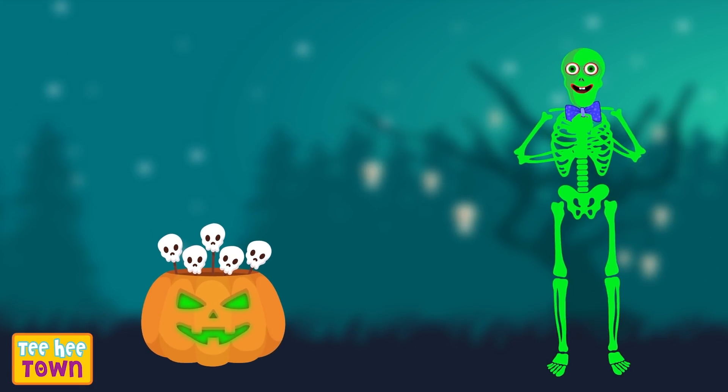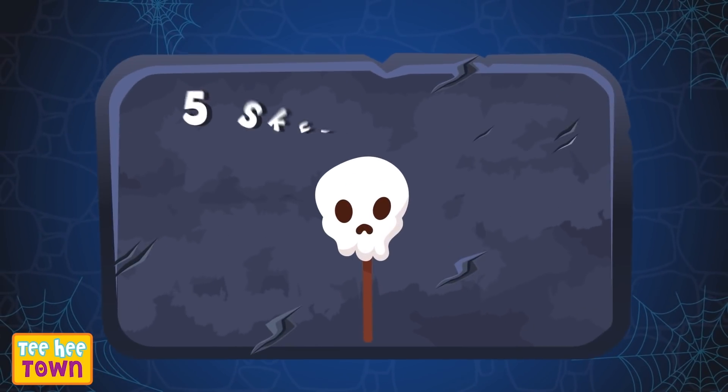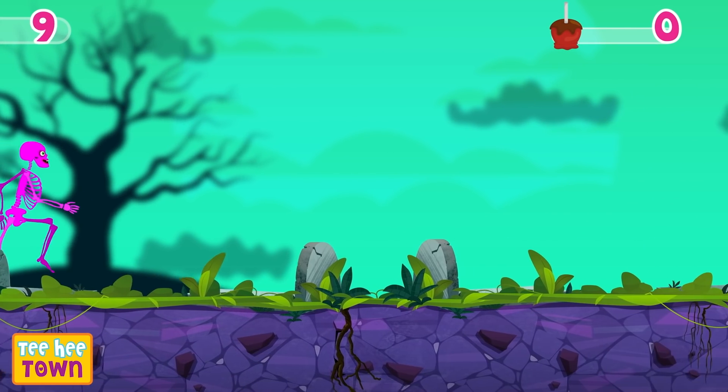Wow! Great collection! How many are they? One, two, three, four, five. Five skull candies! Wonderful, spooky!